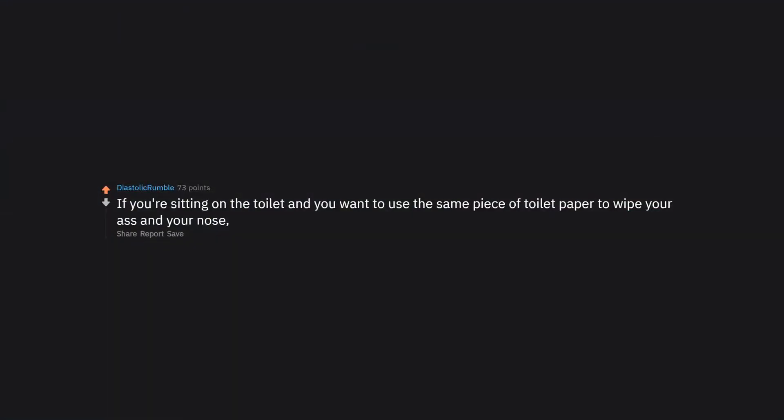If you're sitting on the toilet and you want to use the same piece of toilet paper to wipe your ass and your nose, wipe your nose first.